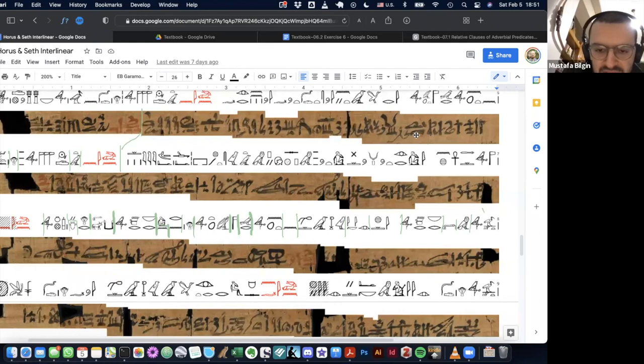Then the translation should be... it's not interrogative, it's consecutive - so it's basically just 'so.'